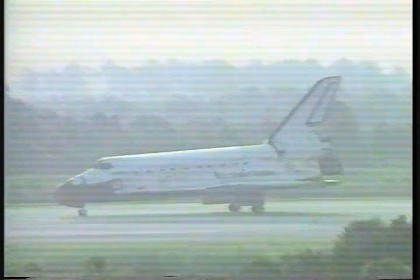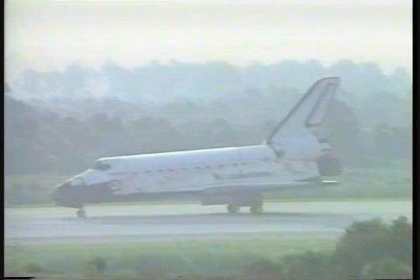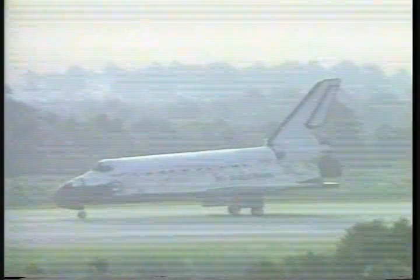We'll stop you, sir. Gary, Houston, copy. We'll stop. Welcome home, Tom and crew. Stand by for your post-landing deltas.